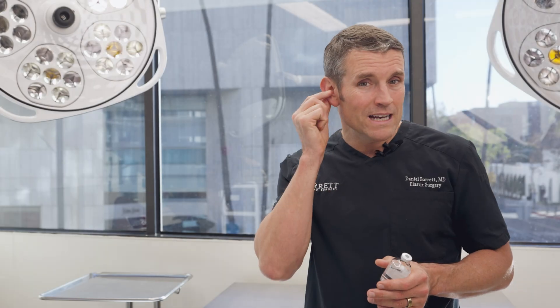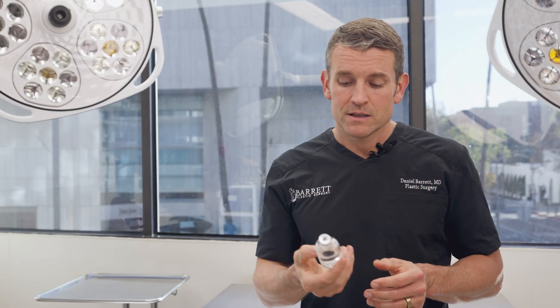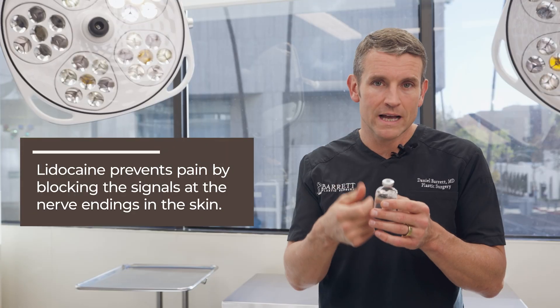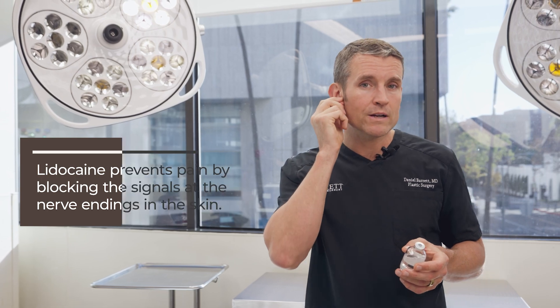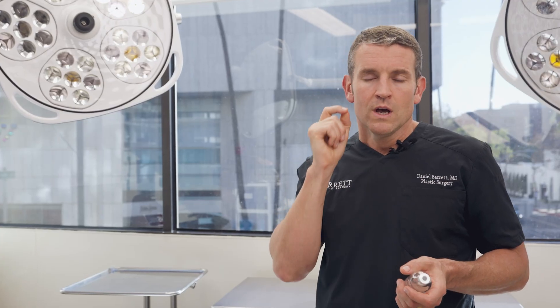For example, anything on the ear can generally be done using local medication. We take something like lidocaine — the same thing used at the dentist's office to numb your tooth — but we numb up the whole ear so you can't feel anything. I do this for ear surgeries where we pin the ears back, earlobe reductions, or closing holes in the ear. You can actually sit there watching Netflix in the operating room — not a big deal.